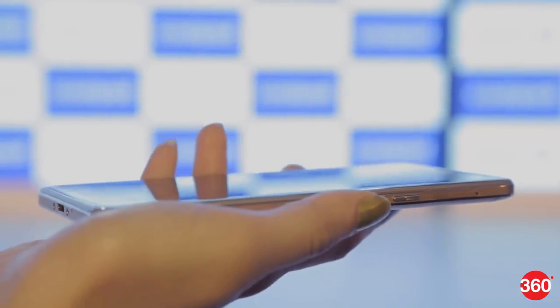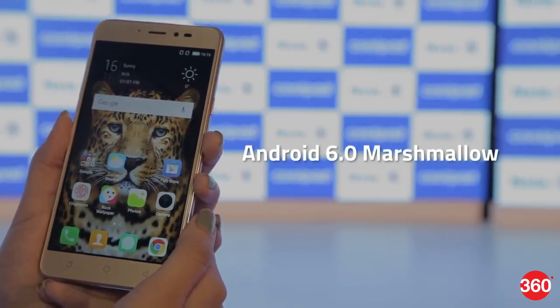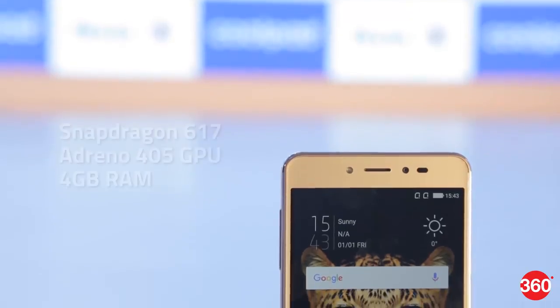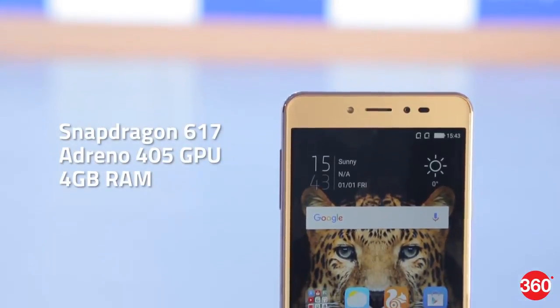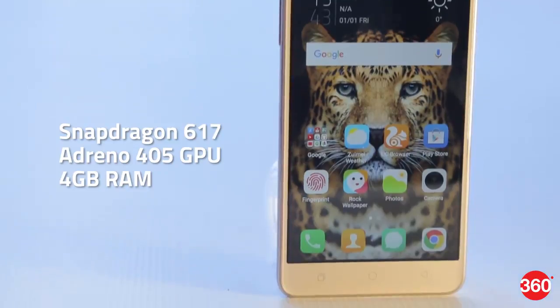The phone is heavy and it doesn't really work for single-hand use. The phone runs Android 6.0 Marshmallow and is powered by an Octa-core Snapdragon 617 processor. It is coupled with an Adreno 405 GPU and 4GB of RAM.